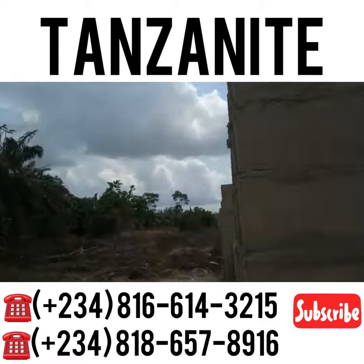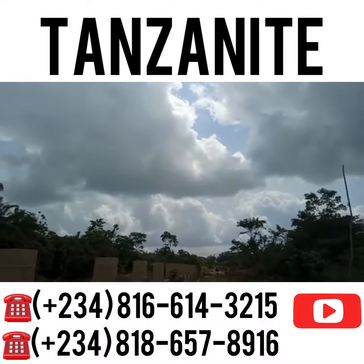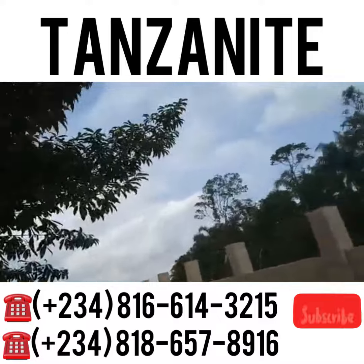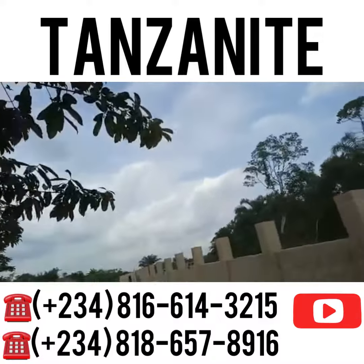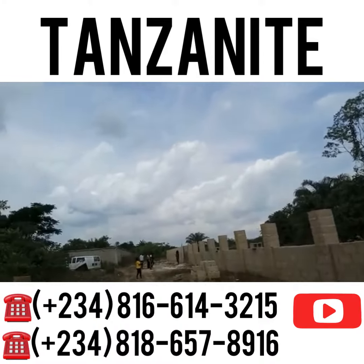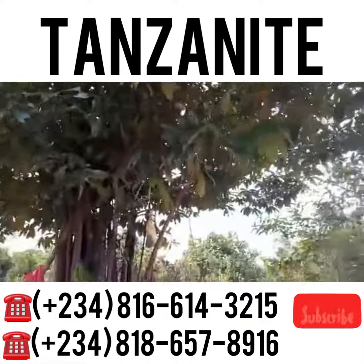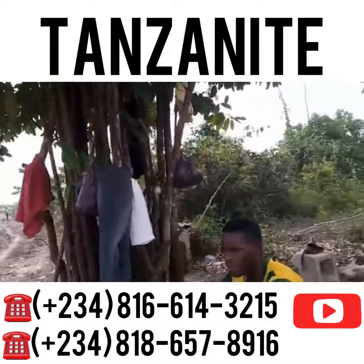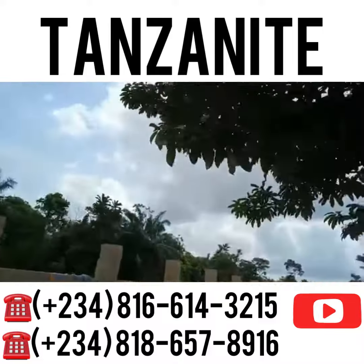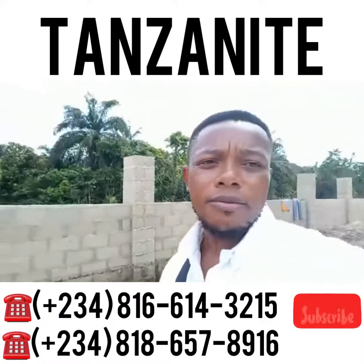You can see the perimeter fencing here — that's the end, the gate access gate there, and that's the expanse of the land. It's a good one, actually very pocket-friendly. It comes in different sizes: there's 400 square meters, 300 square meters, and 200 square meters.